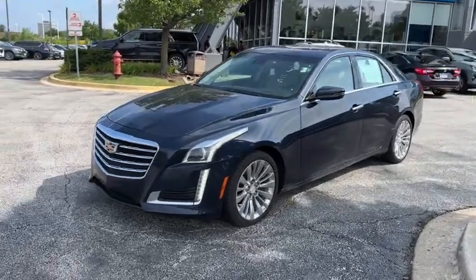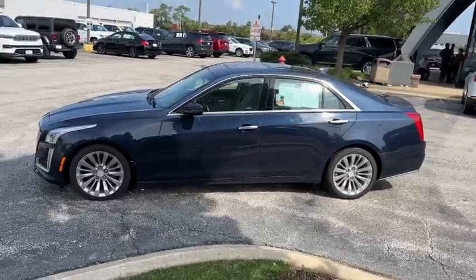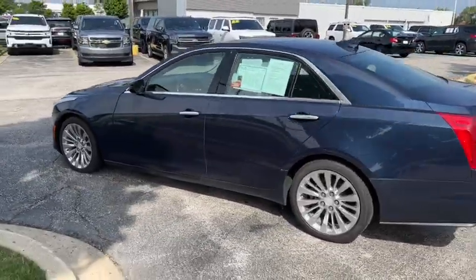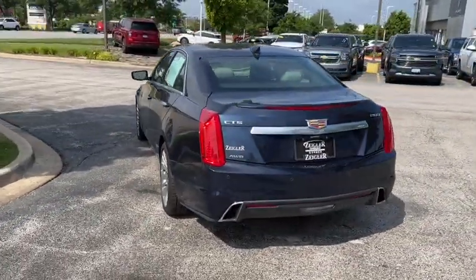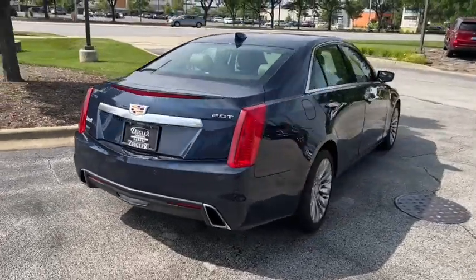Look no further than the 2018 Cadillac CTS. This vehicle is an outstanding buy with fewer than 45,000 miles on the odometer. The CTS sedan delivers driver-centered design, smooth power, precise handling, premium interior features, and sculptural style.